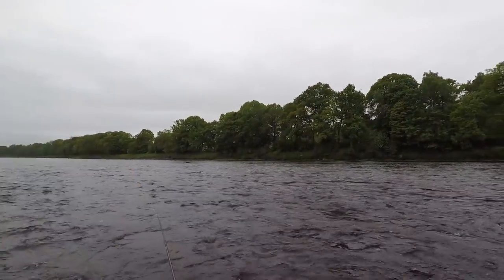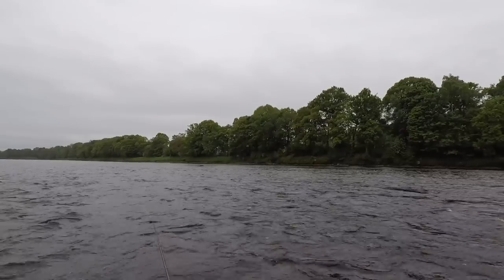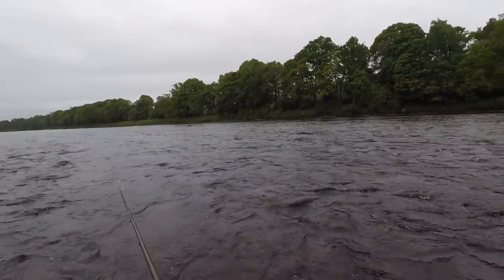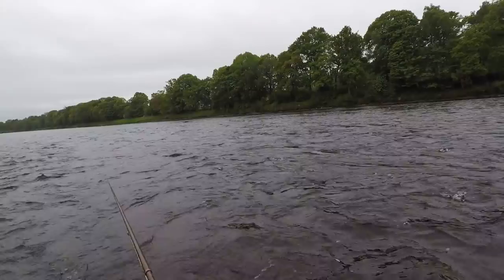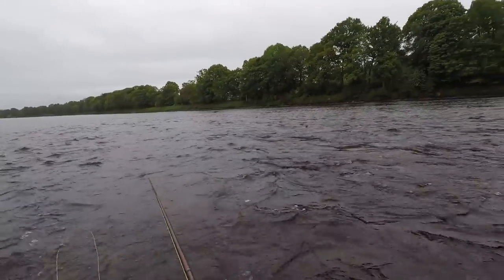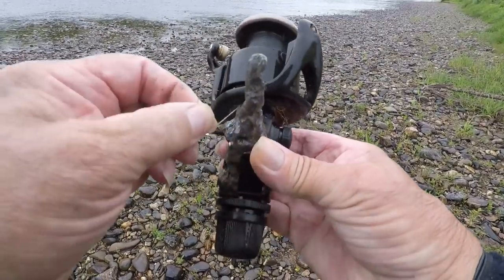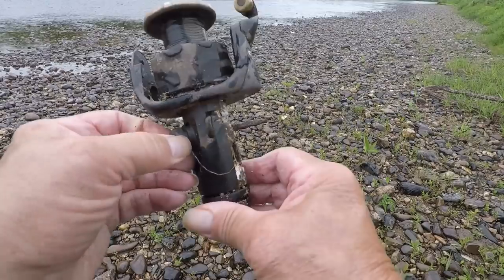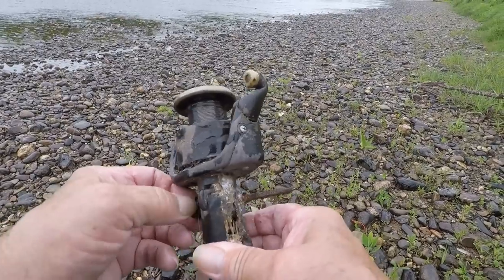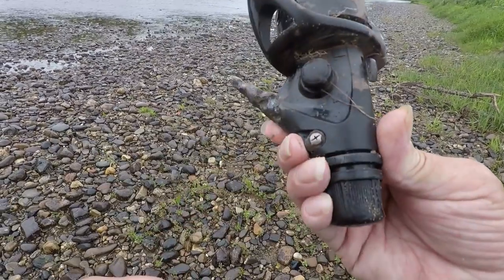Just saw a wee sea trout splash just off that boulder — looked like it had been in for a wee while, probably about a pound and a half. Also, if anybody's lost their old spinning reel, I think I've found it, but the wheel arm's missing and a couple of other bits have had it. I'll just leave it lying here — if it is yours and you want it, you can come down to the bottom of my walk and collect it.